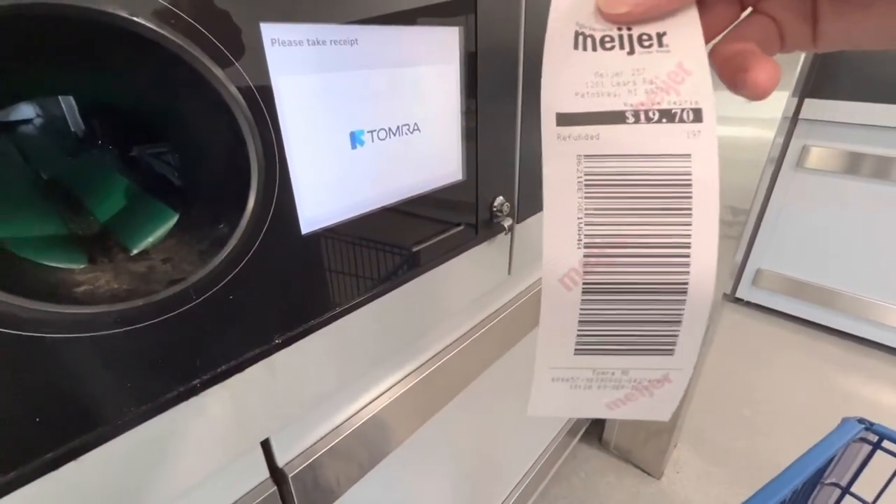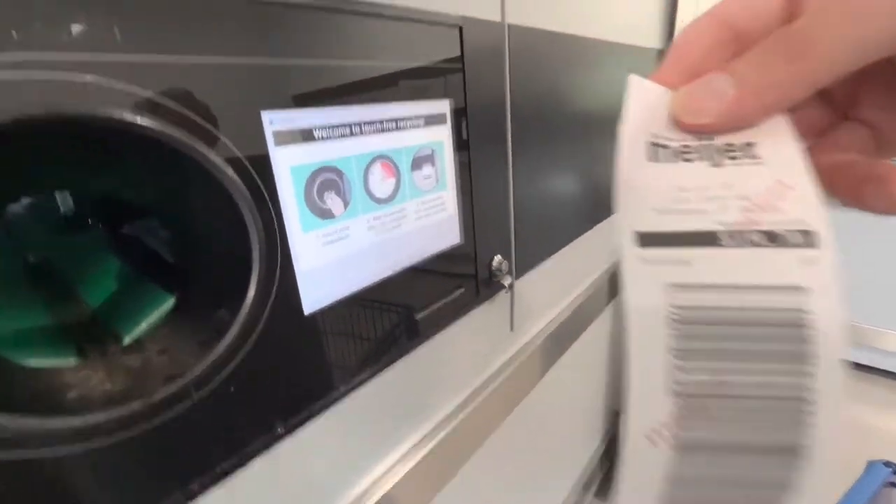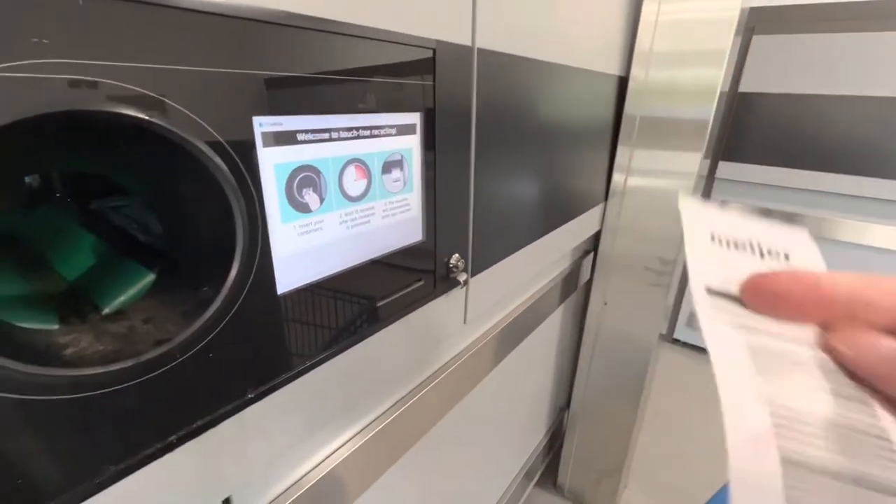You can then take that voucher into Meijer — bring it to the service desk to get cash for it, or put it toward products purchased in the store.